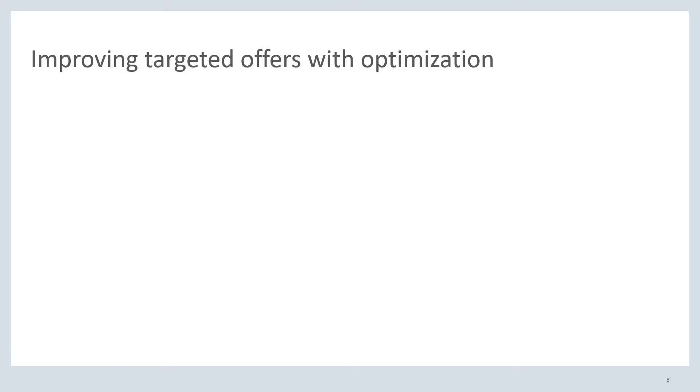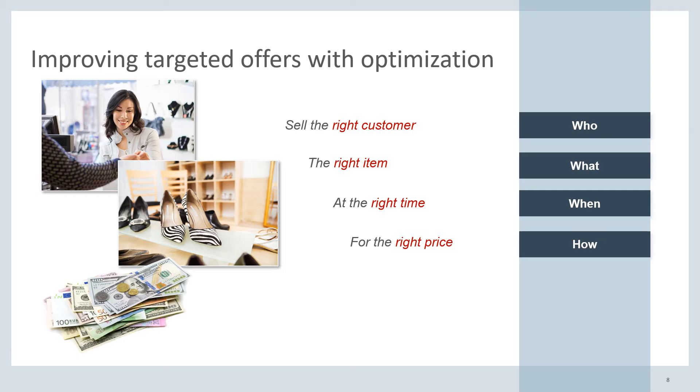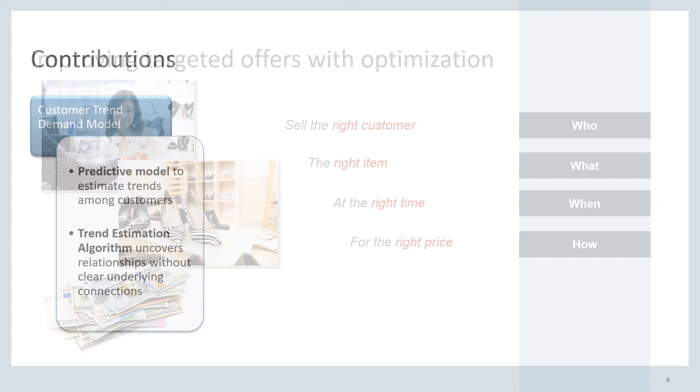To answer the second question, we build a novel promotion targeting model that uses mathematical optimization to maximize profits based on our demand model. In this model, we want to decide on selling the right customer the right item at the right time for the right price — the who, the what, the when, and the how. All the while, we want to be obeying our sets of business rules such as a limit on the number of promotions or fixed periods of promotion that the retailer has set.